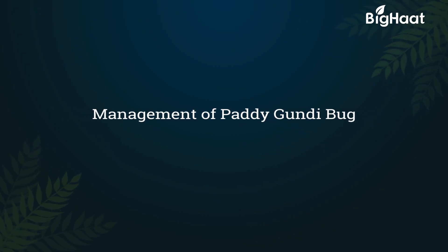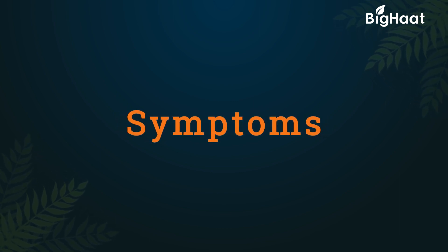Dear farmers, today we will be discussing the symptoms and preventive measures of the paddy gundy bug.